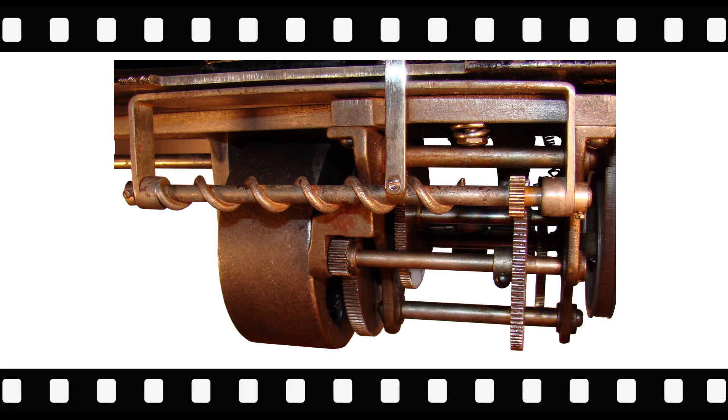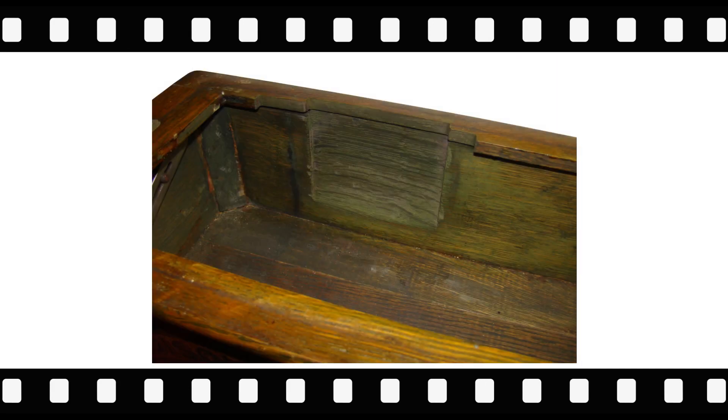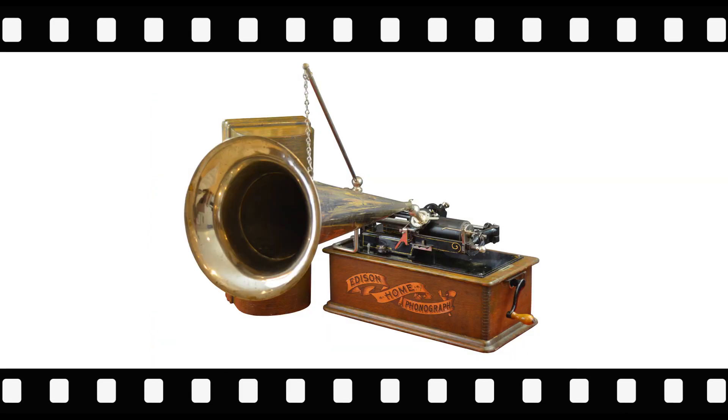Additionally, parts of the Edison Home bed plate, wooden bed plate surround, and inside case bottom need to be removed or modified to accommodate installation. The Weber Repeating Attachment gracefully returns the carriage to repeat playing a cylinder as many times as the spring motor will allow.